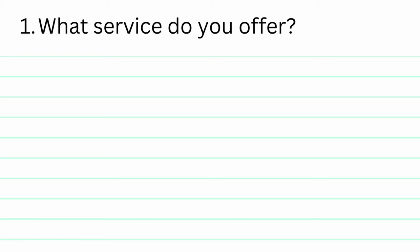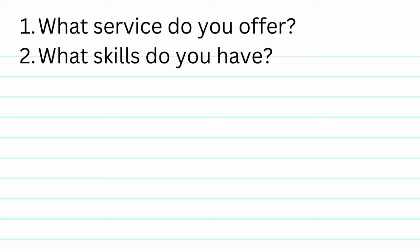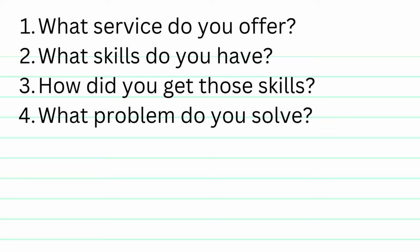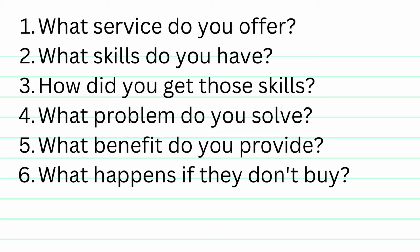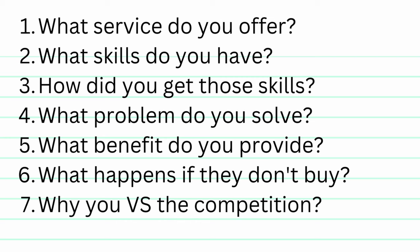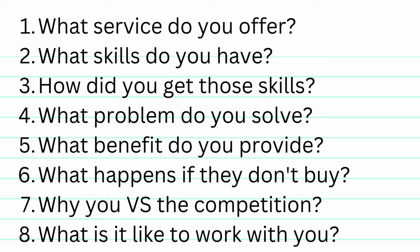First question: what service are you offering? Second: what skills do you have to offer that service? Third: how did you acquire those skills? Fourth: what problem does your service solve for people? Fifth: what benefit does your service provide? Sixth: if they don't purchase your service, what might that mean for their business? Seventh: why should they choose you versus the competition? And eighth: what is it like to work with you?